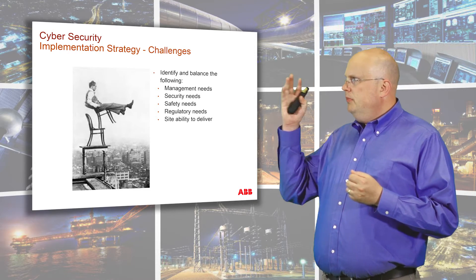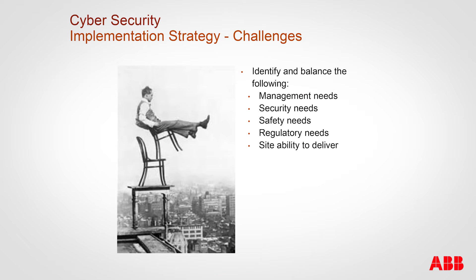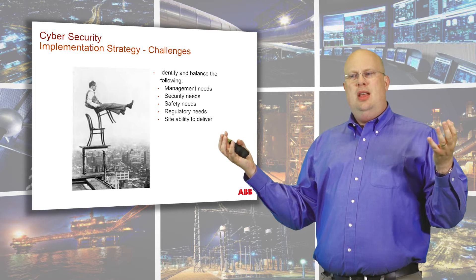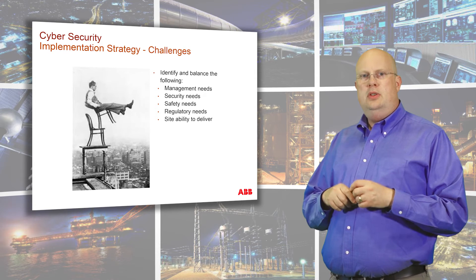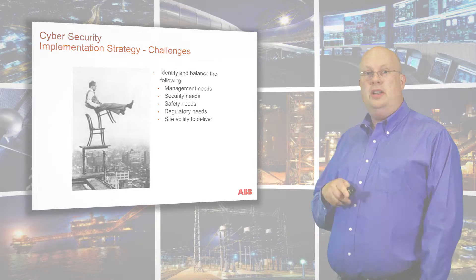The first thing is implementation strategy challenges. It is truly like balancing on chairs, because you need to balance the management needs, the security needs, the safety needs, regulatory needs, and the site ability to deliver. You want to do so much, you're forced to do so much, but you may not have the people for it. We're going to go through how to approach and implement cybersecurity at a facility or a corporation.